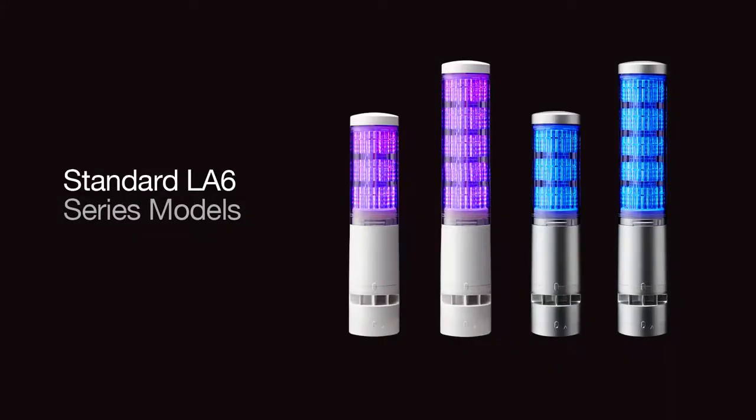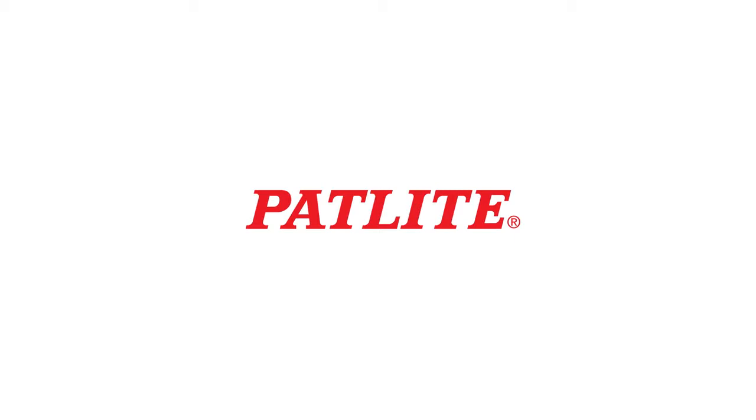A wide range of discrete type LA6 series models are also available. Visit www.patlite.com for more information.